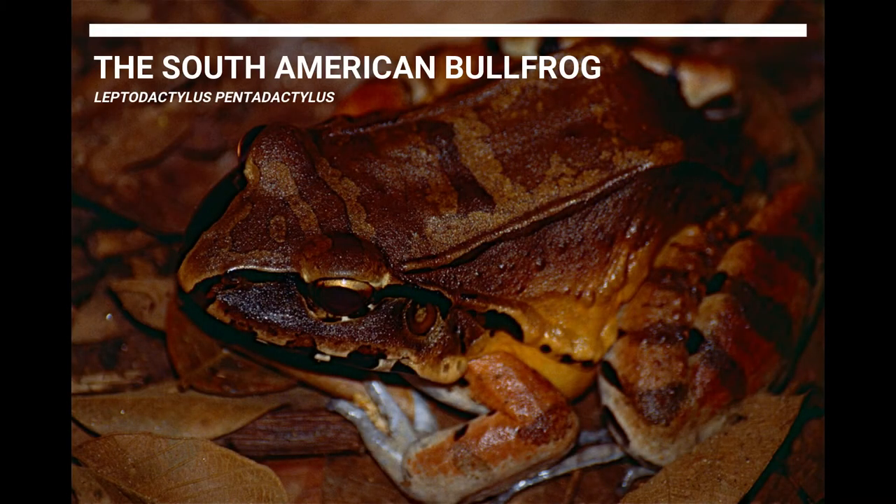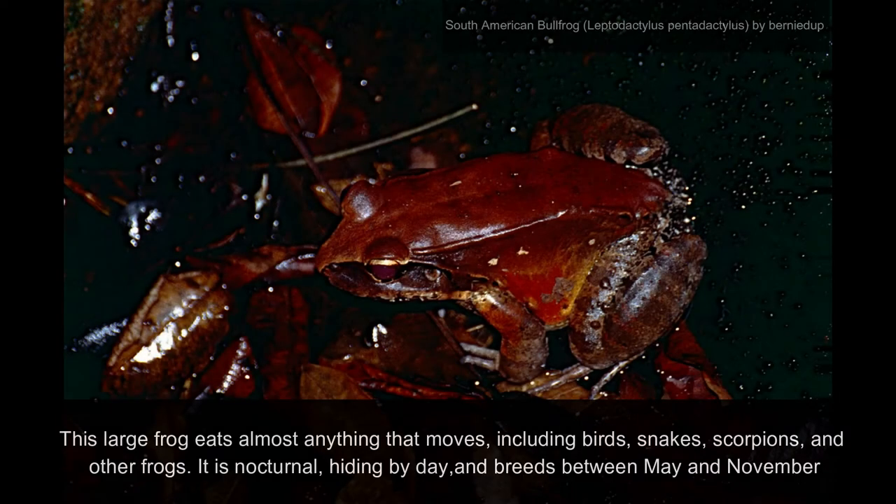The South American Bullfrog. This large frog eats almost anything that moves, including birds, snakes, scorpions and other frogs. It is nocturnal, hiding by day, and breeds between May and November.